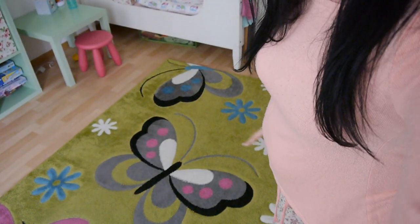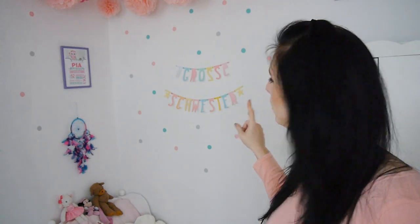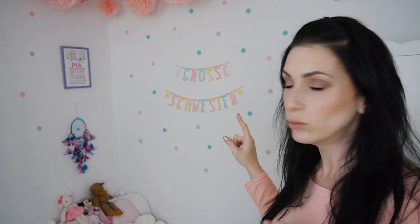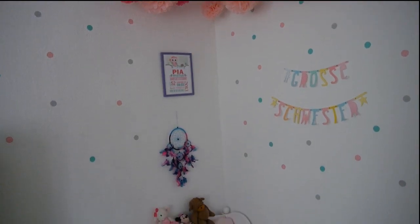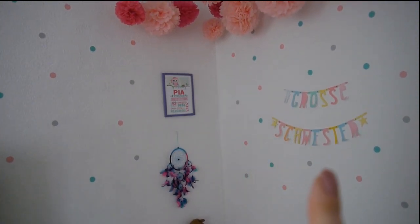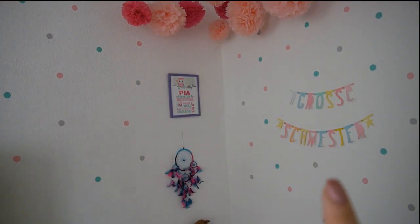Drunter habe ich einen Teppich, den kann ich euch auch nochmal zeigen. Der ist so, so schön. Das Zimmer ist ja so in Rosa gehalten, Rosa und Grün. Hier oben haben wir Pompoms, die hatte Pia in ihrem anderen Zimmer schon und das habe ich übernommen. Genau wie den Schriftzug – diese Buchstaben, da könnt ihr einen Schriftzug selber aussuchen. Die verlinke ich auch unten. Da steht jetzt "große Schwester". Und diese Punkte, die sich hier durchs Zimmer durchziehen – das sind Wandtattoos in drei verschiedenen Farben. Die Kreise haben wir in mühseliger Kleinarbeit alle geklebt.